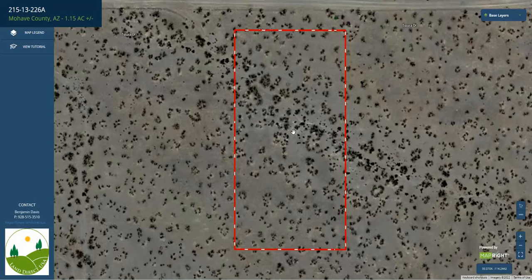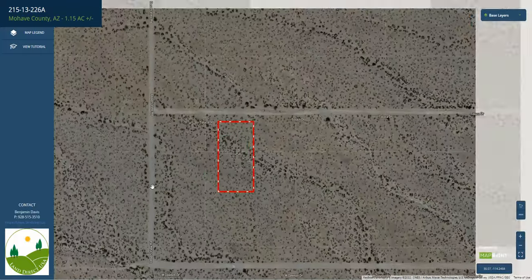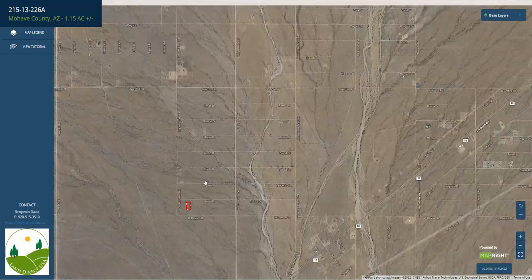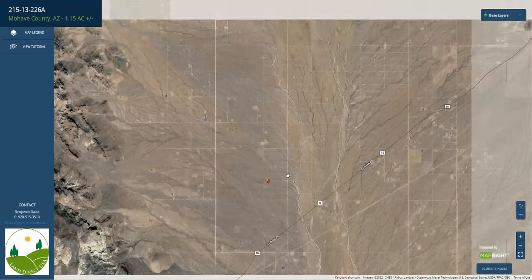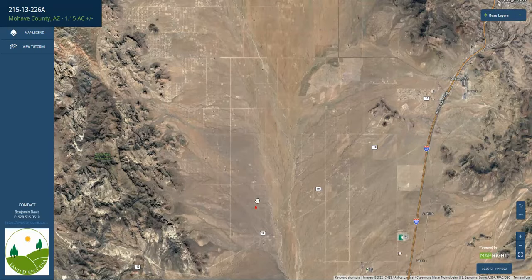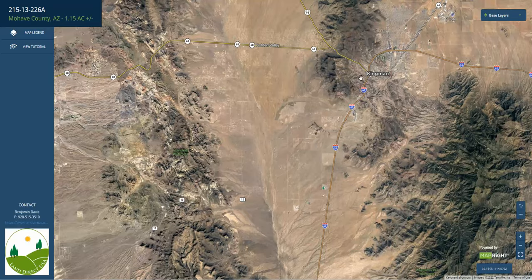Here we can see it's a rectangular shaped lot with that really good bladed access we mentioned earlier. And I believe this is paved access right here, if not really well bladed. You can kind of see where you would be coming in from — there's Oatman Road. You've got these mountain views all around, Highway 40, and Kingman, Arizona right there.